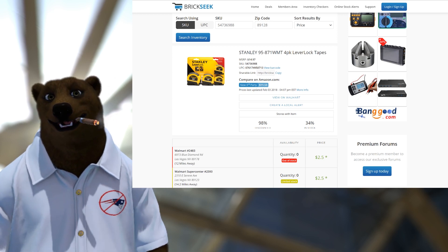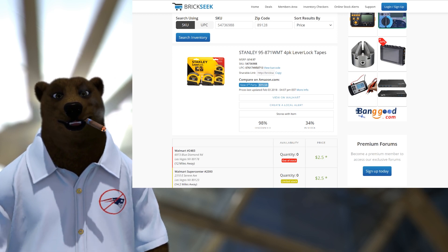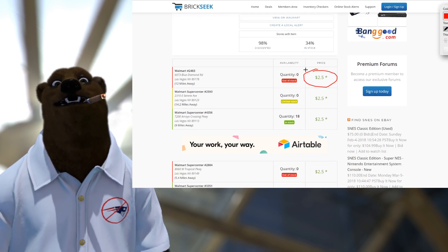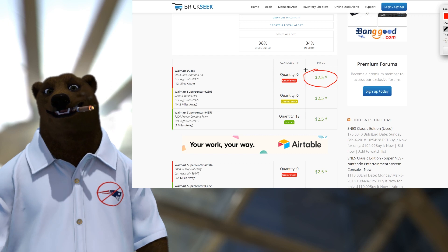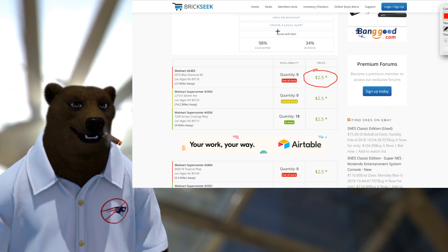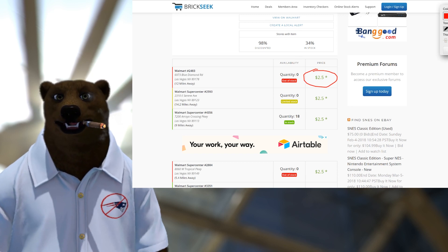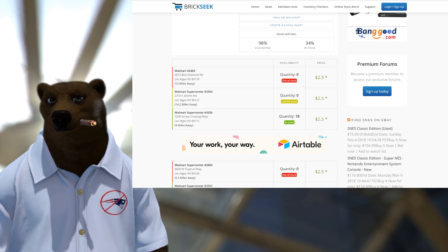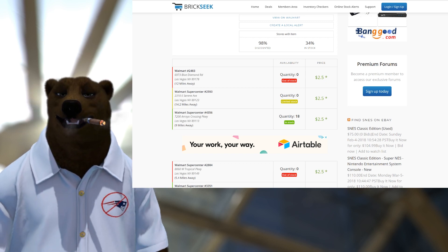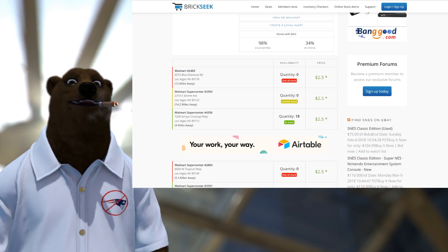They've got the Stanley lever lock system, at least in my area, for as cheap as $2.50. $2.50 for four tape measures — as old Harry Caray would say, that's a deal and a half. You cannot argue with that. It's not allowed. I'll put you in time out.